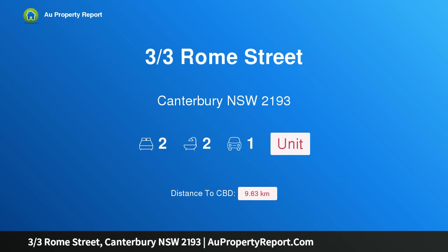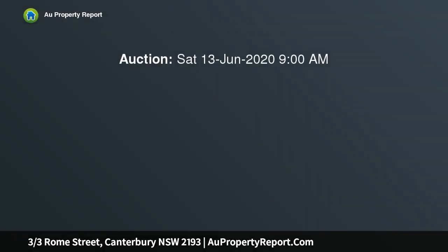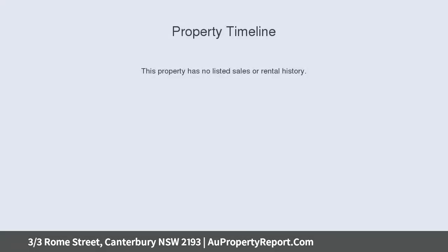Introducing property 3/3 Rome Street, Canterbury, New South Wales 2193 — a contemporary townhouse-style garden apartment. Configured to embrace a northeast aspect, this six-year-old townhouse-style garden apartment enjoys private street front access and no common walls.